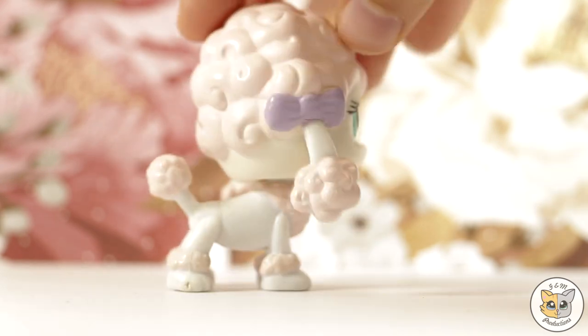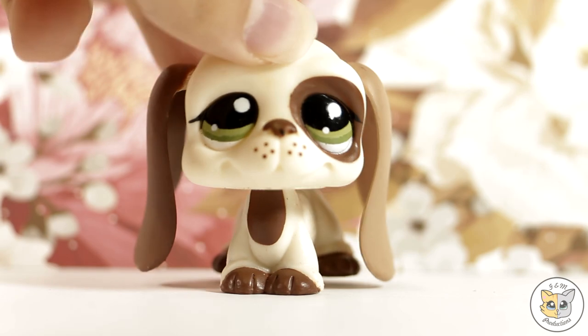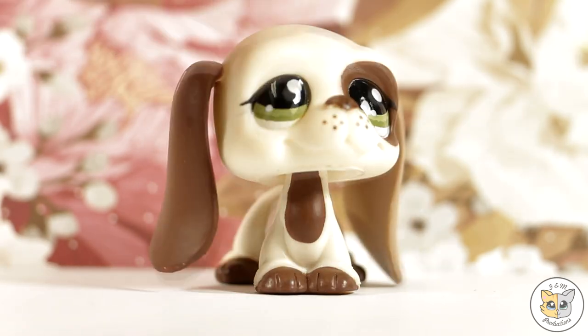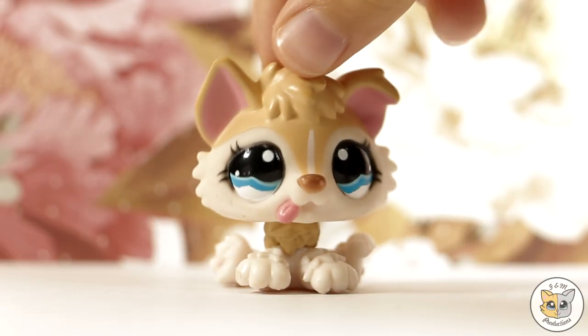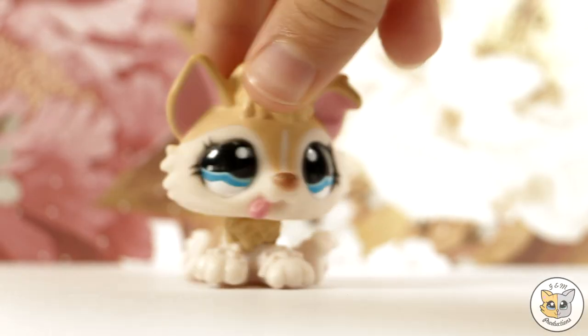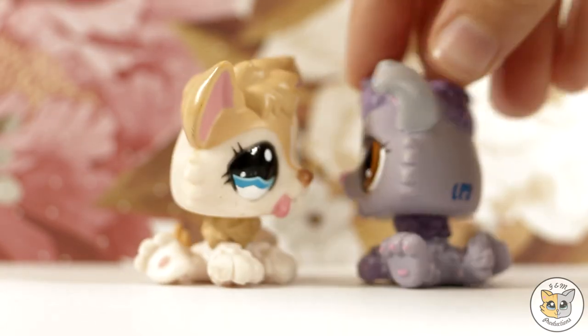On to the next pet — next up is this poodle and she's in pretty good condition. Here is this basset hound; this is our first basset hound so I'm really excited to have him. Next up is this husky and she is adorable — she also looks like this husky we already have, which is purple.